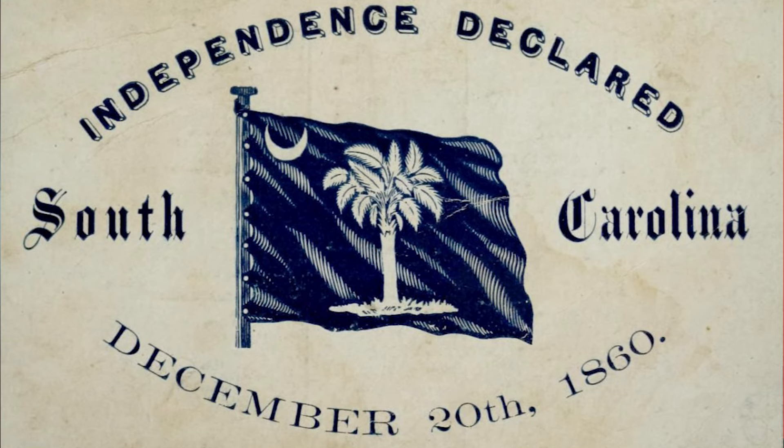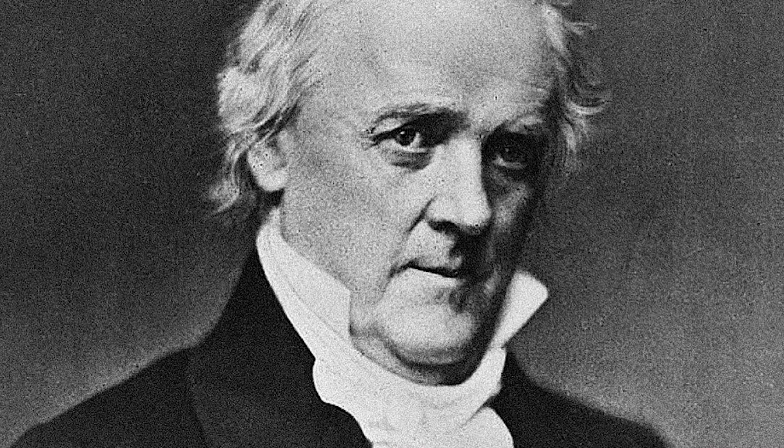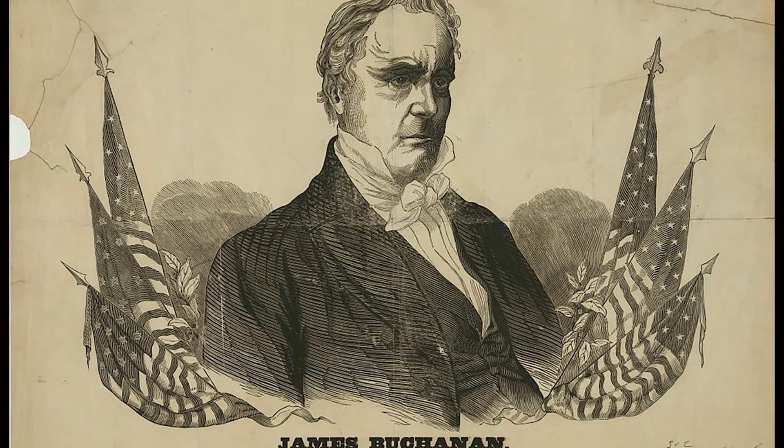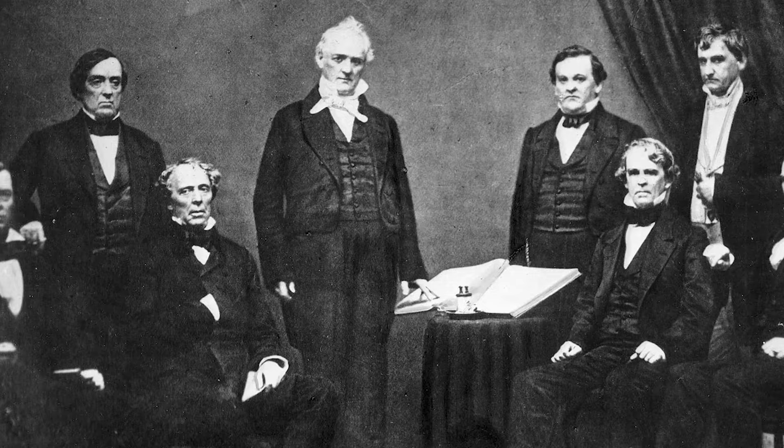As states began seceding, they started to seize federal property within their boundaries — weapon arsenals, forts, camps, fortifications, and buildings within the newly formed Confederacy that were formerly run by the Union. President James Buchanan protested these actions in the South, but he did nothing to stop them. Buchanan was concerned that any military action he might take against the states in secession might cause the remaining slave states to secede as well. He believed there was no constitutional authority for a state to secede, but he could find no constitutional authority to prevent them from doing so.